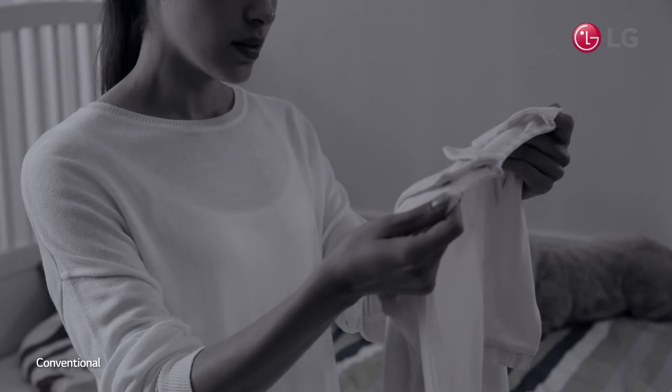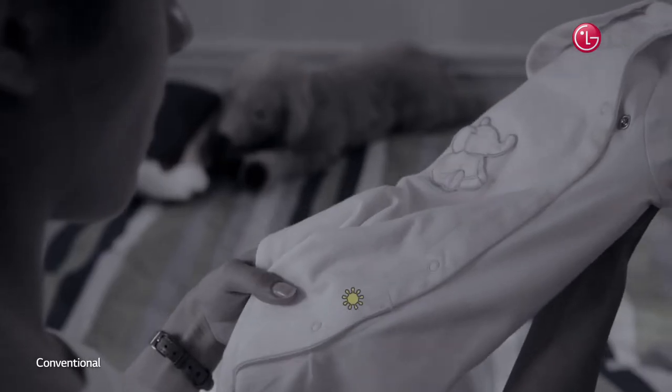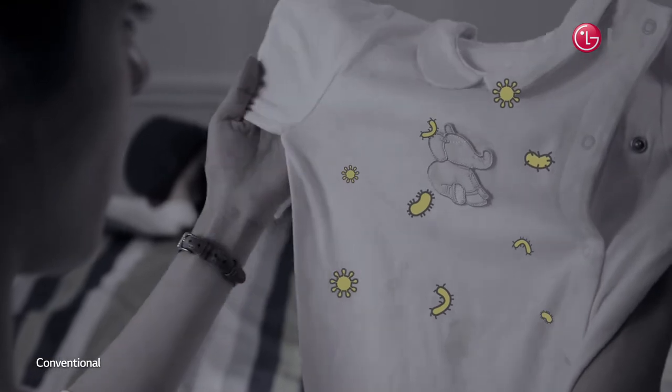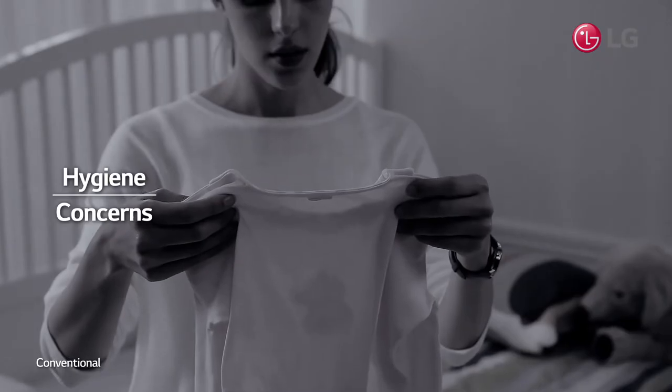Hygiene is the number one priority when it comes to baby clothes. Even if you can't see the germs, you want to be sure your baby clothes are fully disinfected.